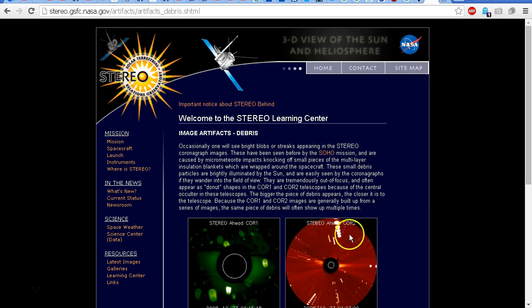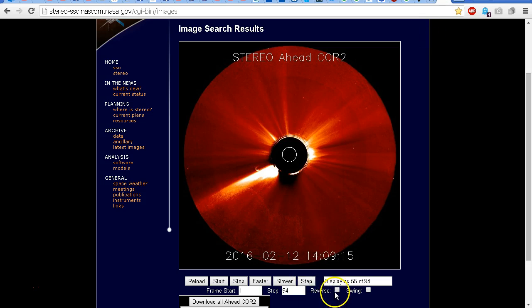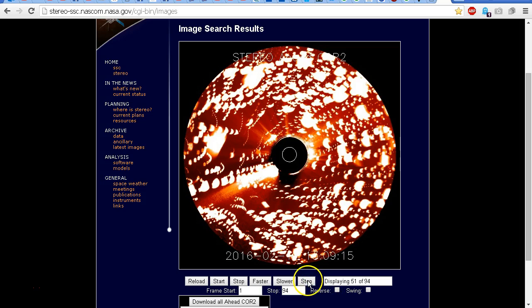This is obviously a very momentary event. The explanation on the artifacts page explains exactly what we're seeing: because the COR1 and COR2 images are generally built up from a series of images, the same piece of debris will often show up multiple times — and that's exactly what we're seeing in the image.